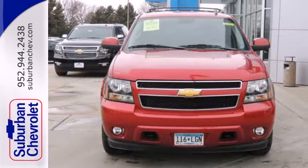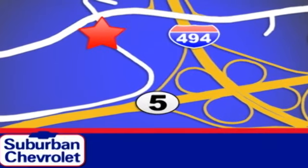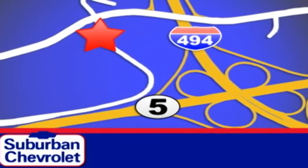Come on in today and drive it for yourself. Stop in today for a no-obligation test drive and shop over 16 acres of inventory. We are conveniently located in Eden Prairie at Highway 494 and Highway 5.